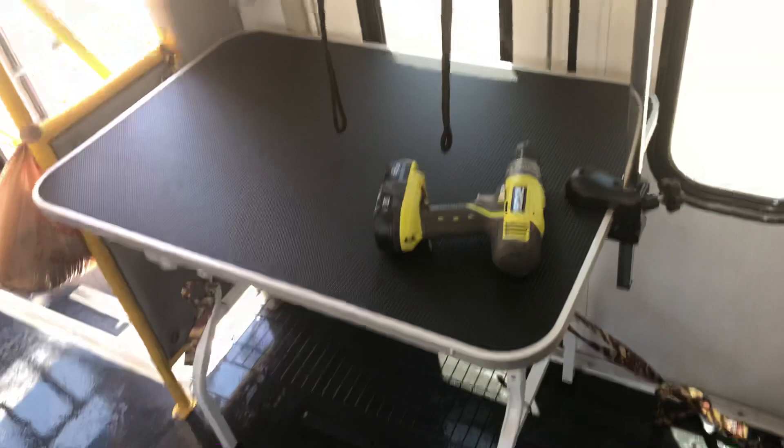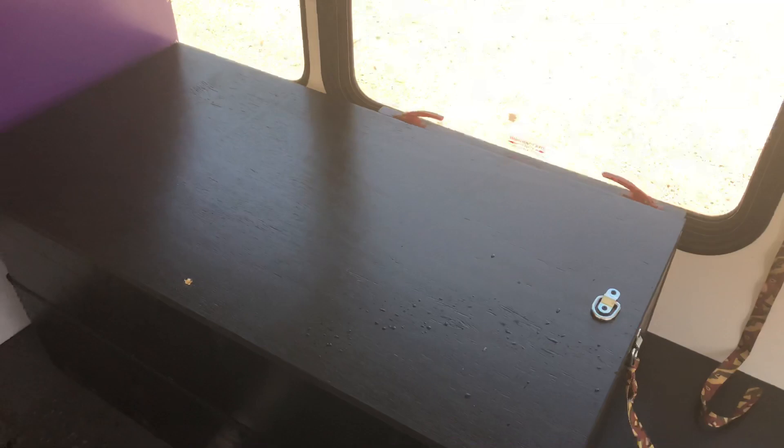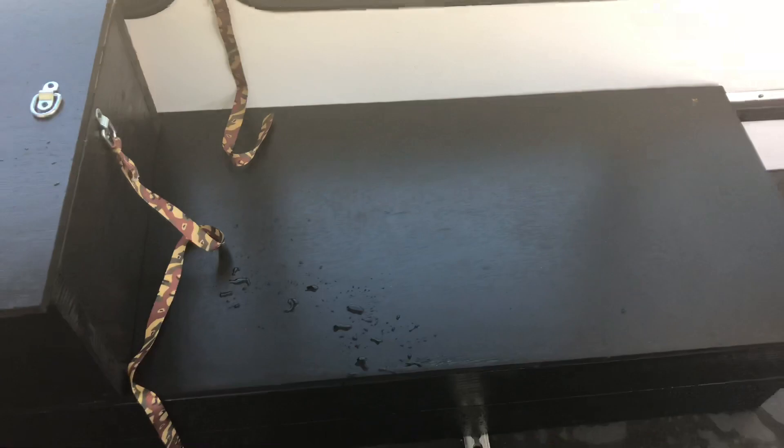Here we have a grooming table — it's movable, you just untie it if you need it. You can groom here, or put it on the lower cabinet and bring it up high for a Yorkie, let's say. Or you can groom a dog on the floor, first cabinet or second cabinet. So here you have five grooming places — one up here for a medium-sized poodle, let's say.